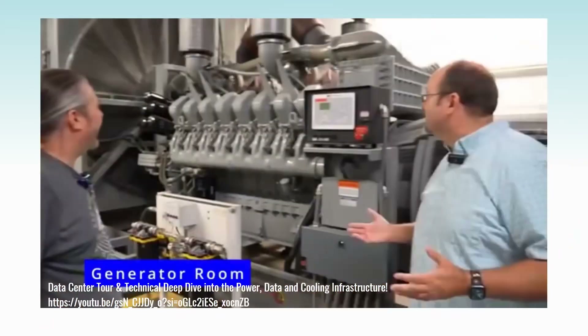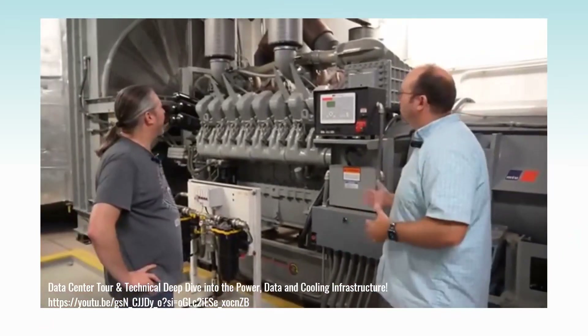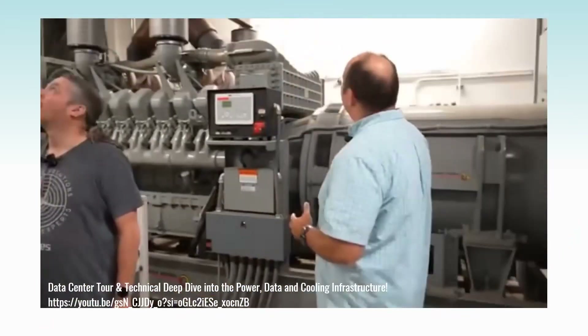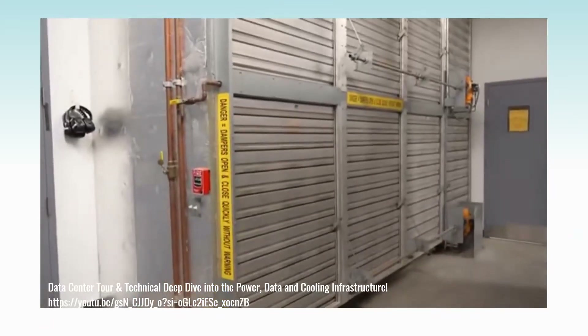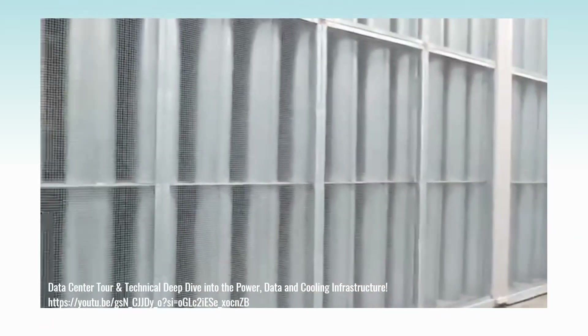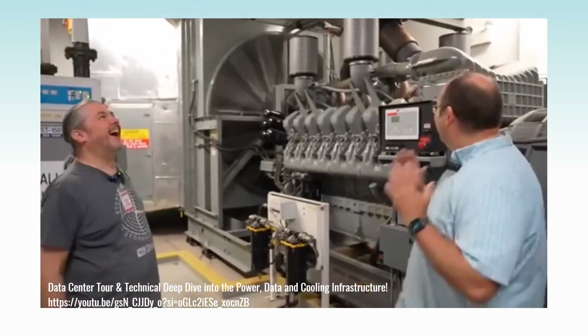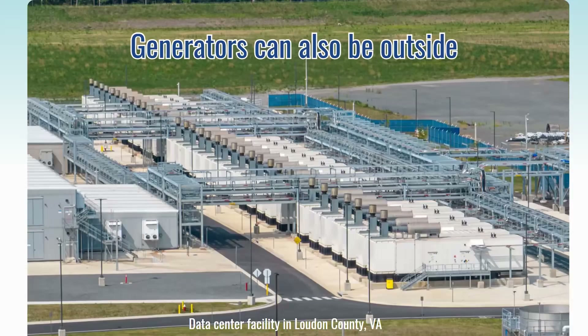What we're looking at is the diesel generator backbone to a data center. So when power goes out, this is ultimately what kicks on to be able to provide power for the building. In this situation, cold air comes in from this side of the building, gets sucked through the radiator, and then out the louvers on the back side — that will all automatically open up when these generators are requested to turn on. The generators are located inside the building, though often generators are also located outside the building in shipping container-type boxes.